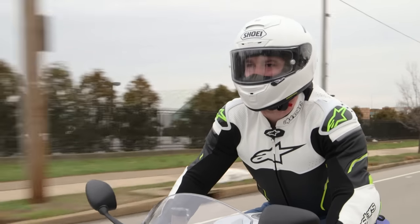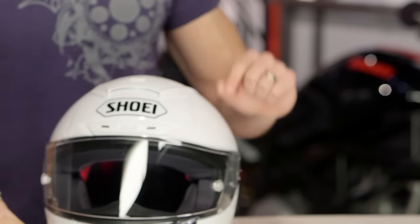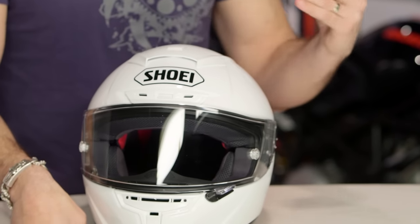They're using that AIM Plus shell we see across the board in their premium helmets — seen it in the RF-1200. It's a mixture of fiberglass, organic resins, and carbon fiber: lightweight, strong, and reinforced with that secondary Snell standard, which I am a fan of over the DOT.